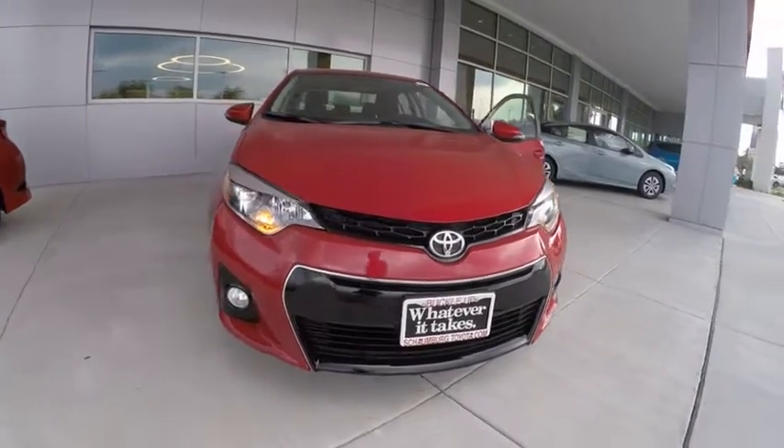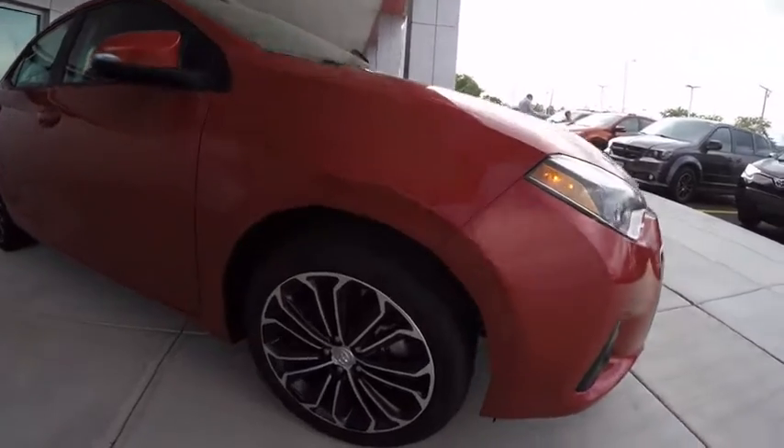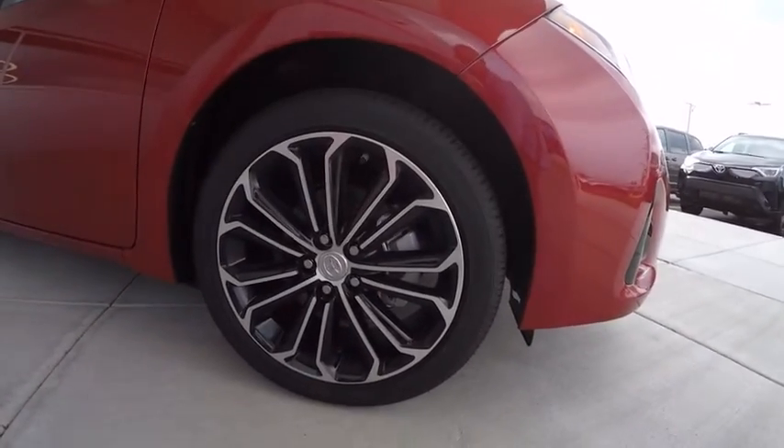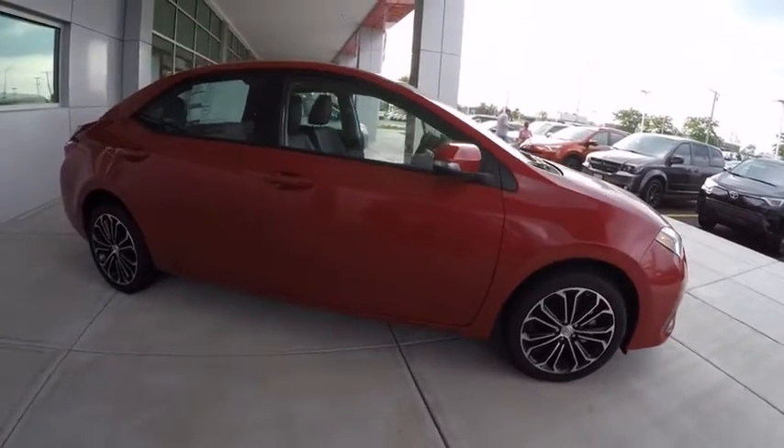2016 Corolla. The Corolla is still a great option for those who want dependability, comfort, and value, and is priced below $25,000. This vehicle has less than 100 miles.